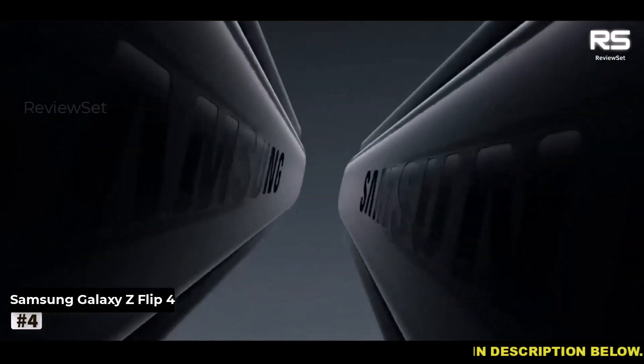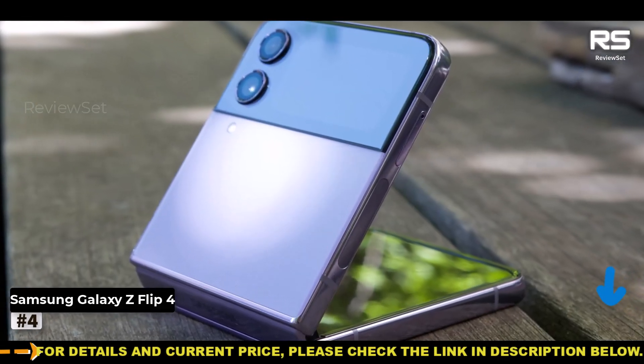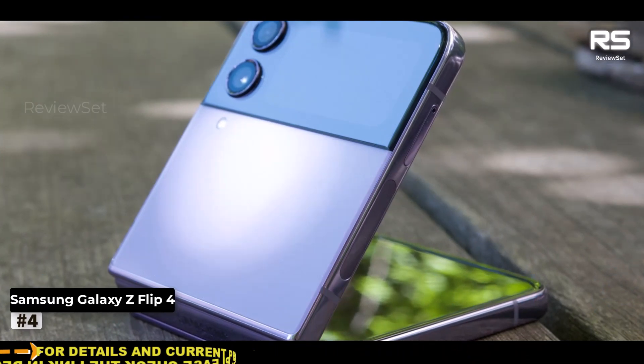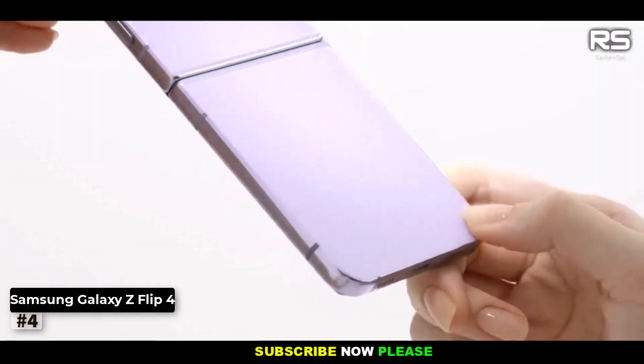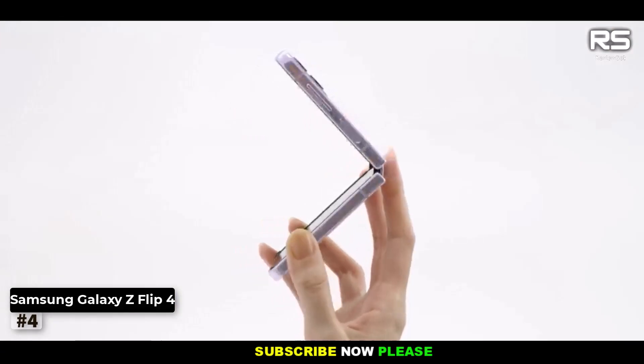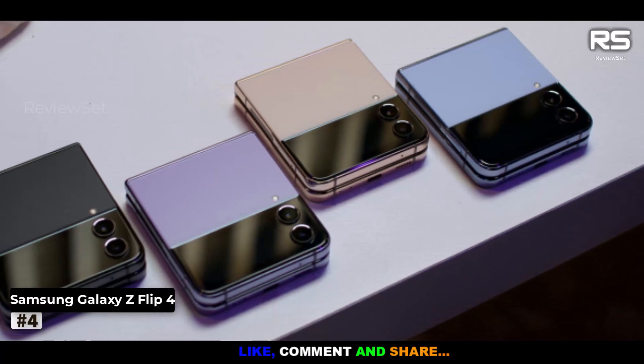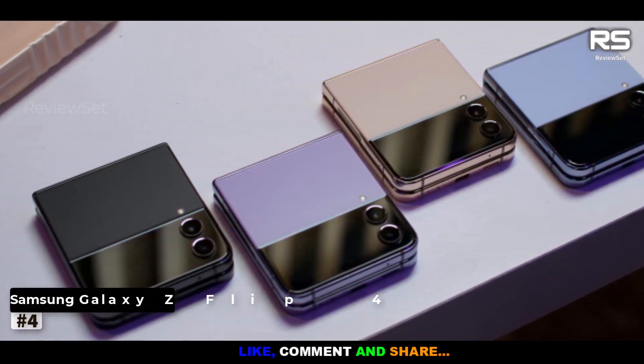However, it's hard to ignore the fact that the Galaxy Z Flip 4 feels somewhat iterative. While it boasts several upgrades, it falls short of achieving the groundbreaking status of its predecessors. Nonetheless, it remains a strong contender and deserves a place on your shortlist if you're in the market for a foldable smartphone that balances style and substance.